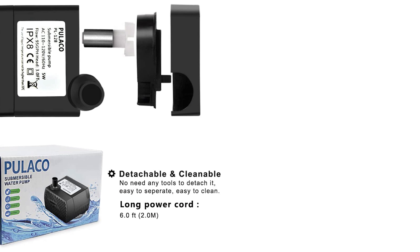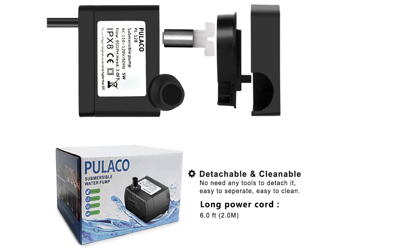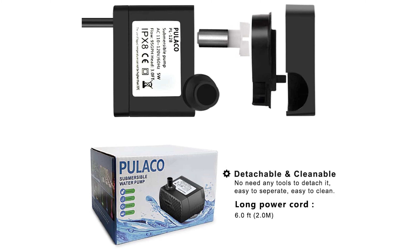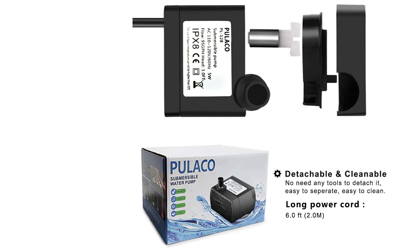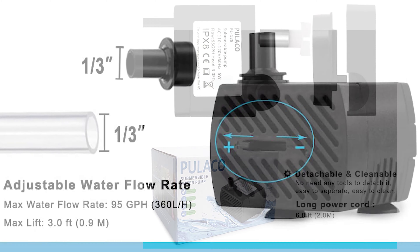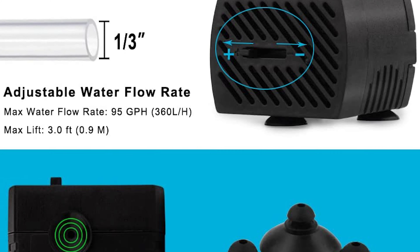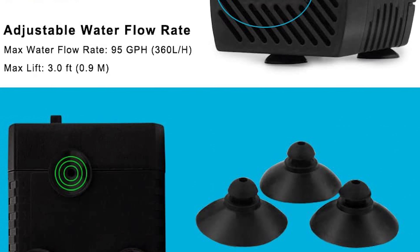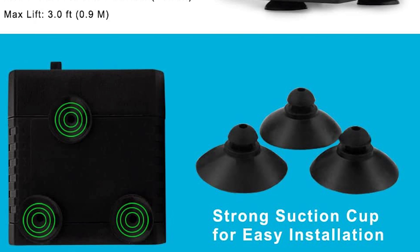No tools are needed to detach it — it is easy to separate and easy to clean. The mini size makes this pump easy to hide or disguise in the water. It also includes 3 suction cups, 1 nozzle, and 1 tubing. The suction cup is great for mounting onto glass surfaces. It is equipped with a 0.3-inch diameter nozzle, and a 3.3-foot tube comes with the package.